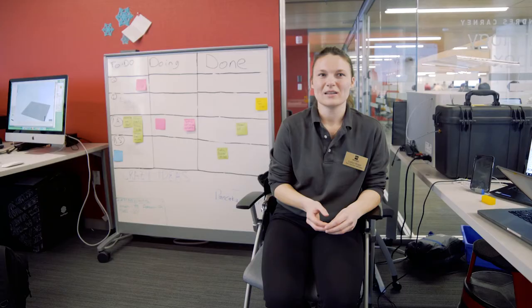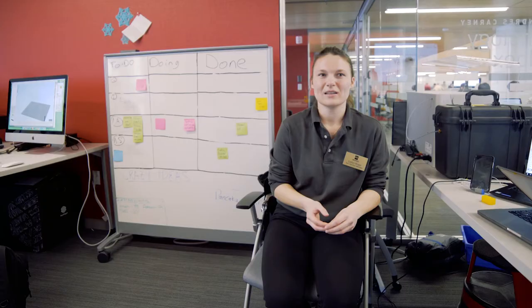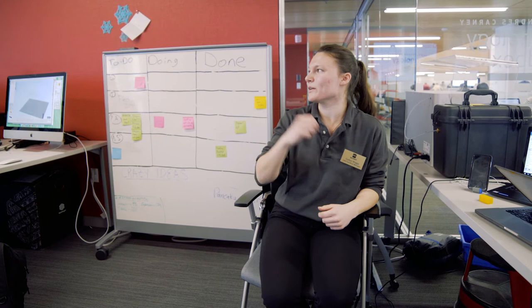A lot of students are actually building their own 3D printers right now. A lot of people on campus have 3D printers and they come in here to fix things — if something breaks, they'll print something to fix it. If you look at most of the printers in here, they have parts that are printed on them, and that's what people have been doing.